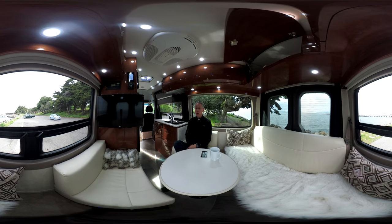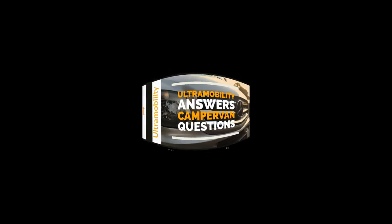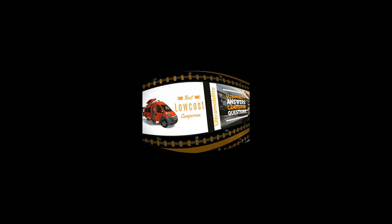Join me today as we tour a camper van that I think has one of the best layouts and is the most versatile in the entire industry. All that and more in today's episode. My name's Neil Balthasar and I'm your host at Ultramobility, the channel all about Class B camper vans. If you're interested in Class B camper vans or are looking to buy, this is the channel for you. Please consider subscribing — just click the subscribe button.